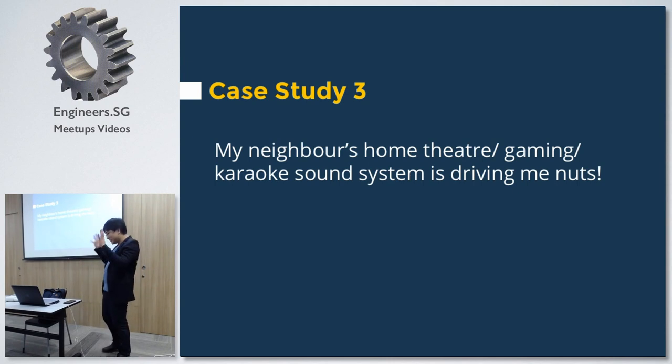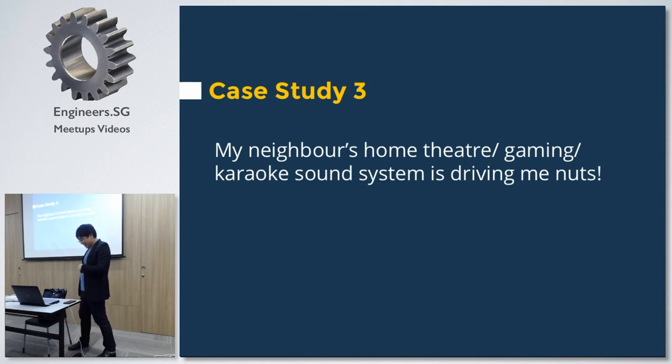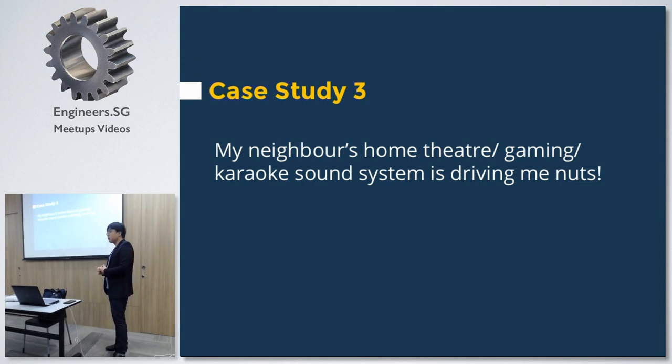Next case: 'My neighbour's home theatre, gaming, and sound system is driving me nuts.' This is another common complaint. I would say go talk to your neighbour first, because resolving this requires spending a lot of money and you lose a lot of room space — you need to build extra walls, floating ceiling, floating floor. Your whole bedroom can become super small. To give you an idea of cost: soundproofing one bedroom easily runs to $10,000 or more. One reason is material — you need thin but dense materials, maybe 3-4 mm but very dense. Another reason is floating components; rubber or springs cost a lot. Also, the construction detail for a soundproof wall is very different from normal drywall.